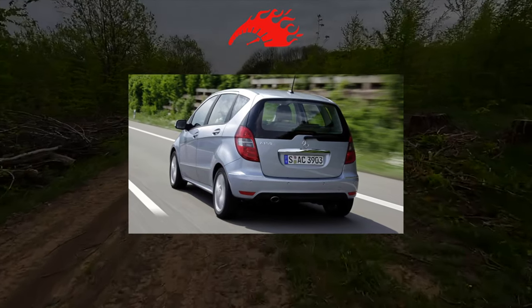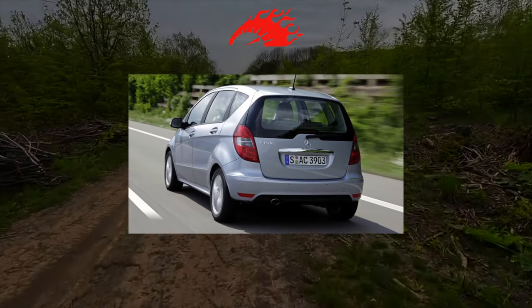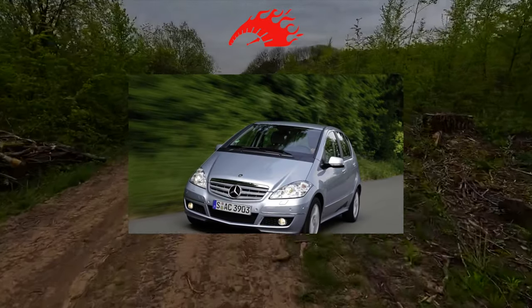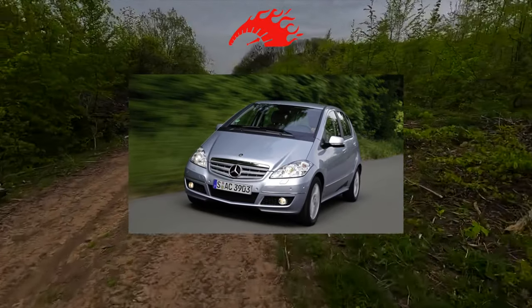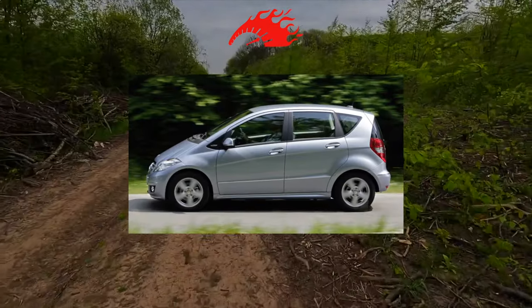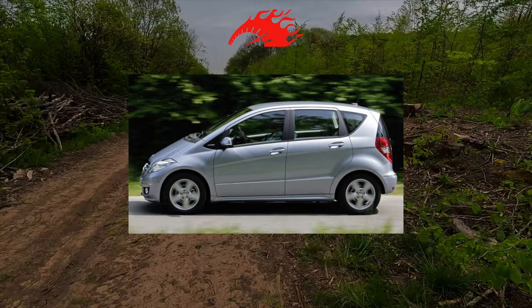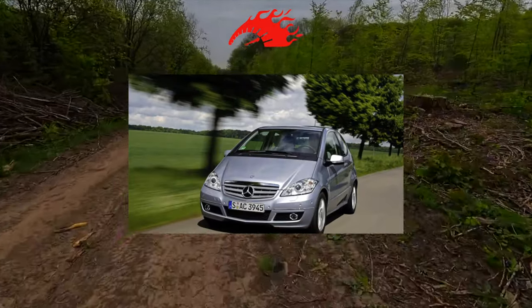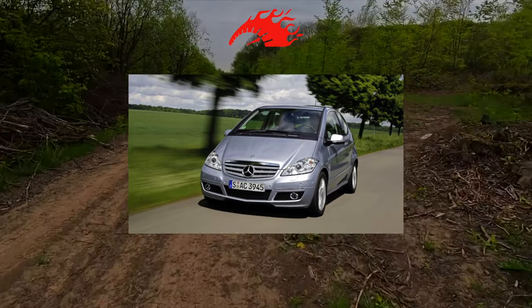In Europe, practical and compact cars are in high demand. With a modest size, they are comfortable, functional and inexpensive to maintain. Therefore, in the West, the Mercedes-Benz A-Class did not go unnoticed. It has not been forgotten here that Mercedes is a symbol of prosperity, no matter how big or small it is. But in Ukraine, on the contrary, a real Mercedes starts with the E-Class.